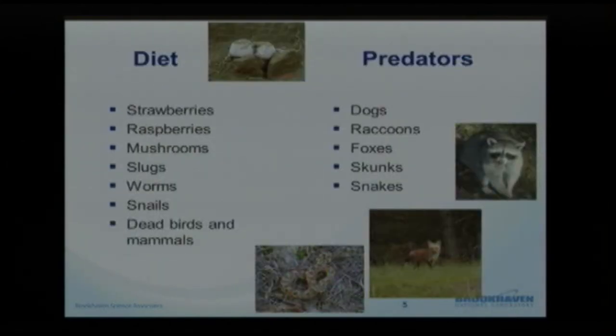The diet of the eastern box turtle is really diverse — they are omnivores and will eat whatever they can find. A lot of the literature cites raspberries, strawberries, and mushrooms, as well as slugs, worms, and snails. There are even reports they'll feed on carrion — dead birds and dead mammals that they can find.